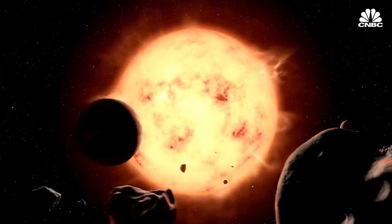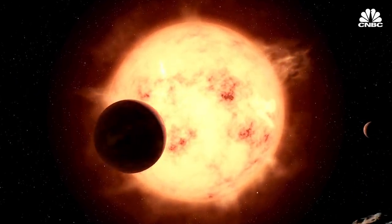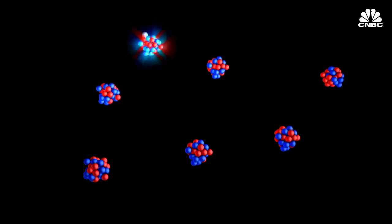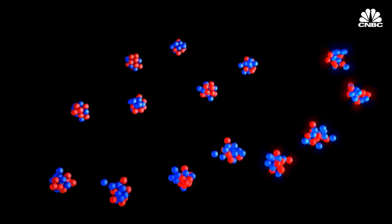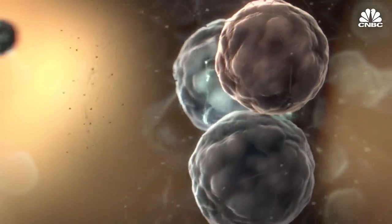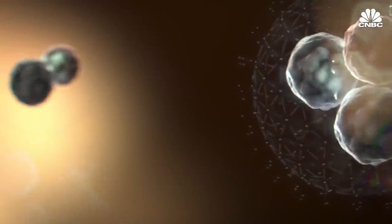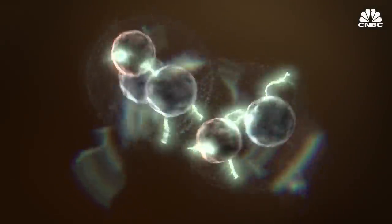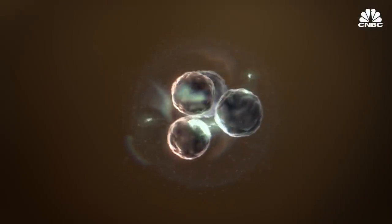The idea of fusion power has intrigued scientists for nearly 100 years, when they first discovered that it's the process that powers the sun and the stars. The nuclear reactors that exist today are powered by fission — that is, atoms splitting apart. But a fusion reaction, which occurs when atoms fuse together, could generate four times more energy than fission, and about four million times more than burning coal.